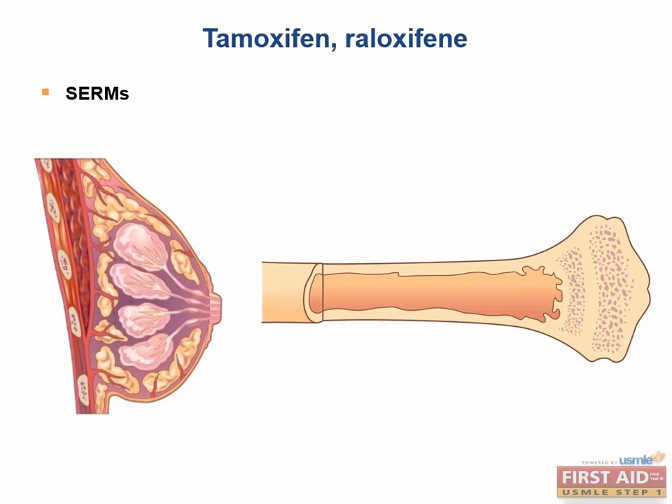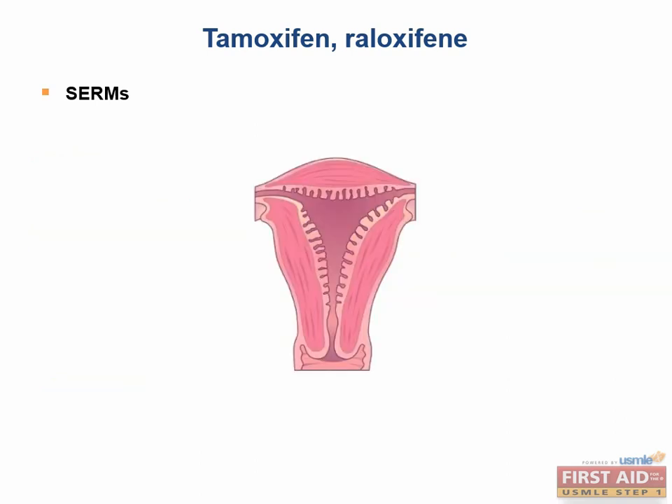Tamoxifen and raloxifene are selective estrogen receptor modulators, or SERMs, that block estrogen receptors in the breast and activate them in the bone. They are effective in estrogen receptor positive breast cancers, blocking estrogen's pro-growth effect in breast tissue, and they prevent osteoporosis by promoting bone growth. Tamoxifen has a partial agonist effect on endometrial cells, increasing the risk of endometrial carcinoma. Unlike tamoxifen, raloxifene is an endometrial estrogen receptor antagonist, so it does not increase the risk of endometrial carcinoma.